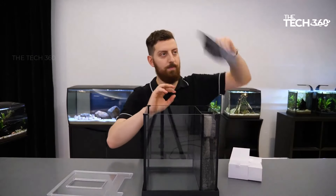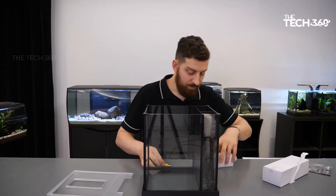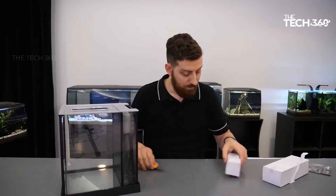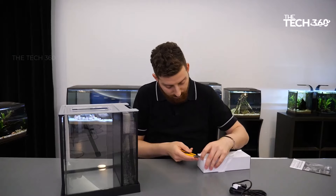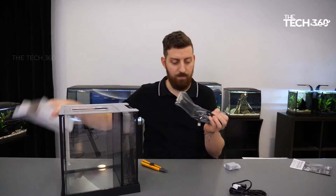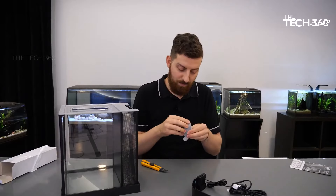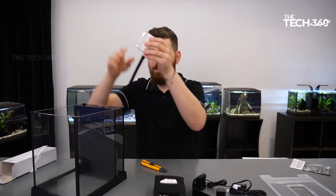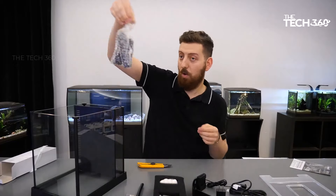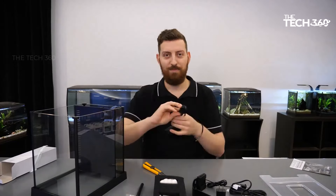To mimic the clean and slow-moving currents of indigenous betta habitats, the Fluval Betta Premium Aquarium Kit incorporates a diffusion chamber in its filtration system. During the final stage of filtration, the diffusion chamber disperses the flow and polishes the water, resulting in a crystal clear environment that closely resembles your betta's natural surroundings. The kit also features energy-efficient LED lighting that creates a natural soft glow.